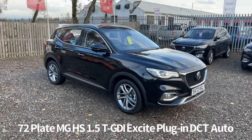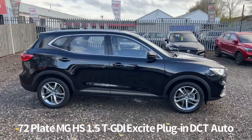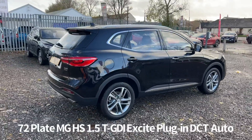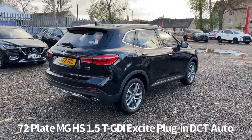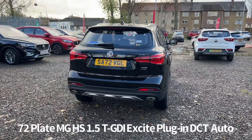Welcome to the Fraser's MG video walk round for this MG HS plug-in hybrid, now available. This is a 72 plate MG HS 1.5T GDI plug-in Excite 5-door DCT automatic — one of our demonstrator models now available for sale. It benefits from the balance of the MG 7-year 80,000 miles warranty and also comes with two keys.